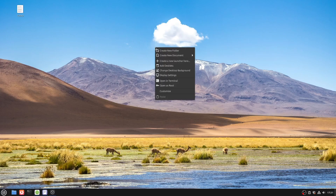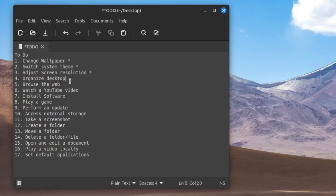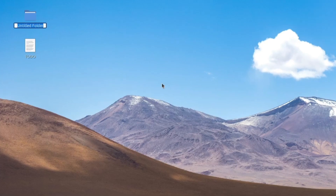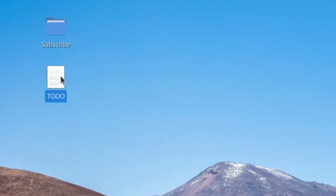The third task on the list was changing the display resolution. All I had to do was right-click the desktop and select Display Settings, and from there I could change the resolution. Next on the list was organizing the desktop. I didn't have many icons other than the to-do list, so I simply created a folder called subscribe and put the list in there — that counts as organizing, right?